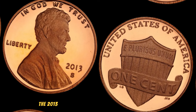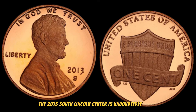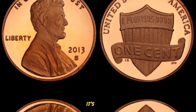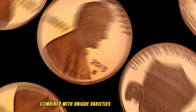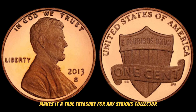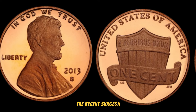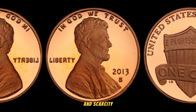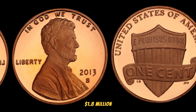The 2013 South Lincoln cent is undoubtedly one of the most sought-after coins in the collecting community. Its rarity, combined with unique varieties and minting errors, makes it a true treasure for any serious collector. The recent surge in value is a testament to its increasing popularity and scarcity. This coin's value in the market is $1.8 million.